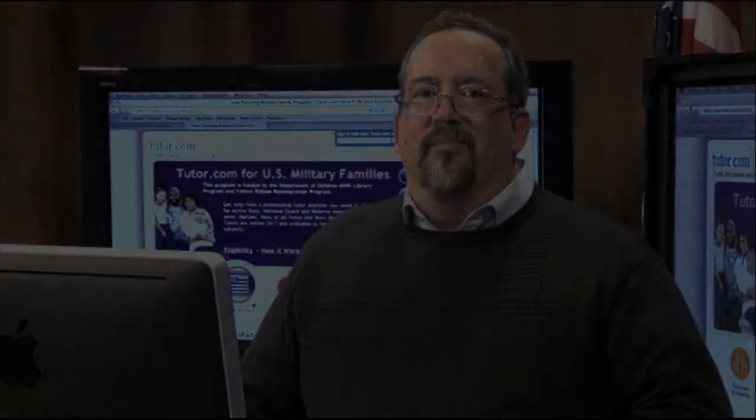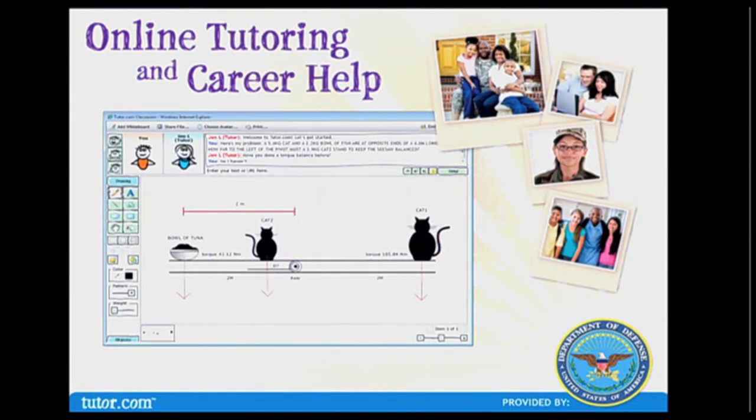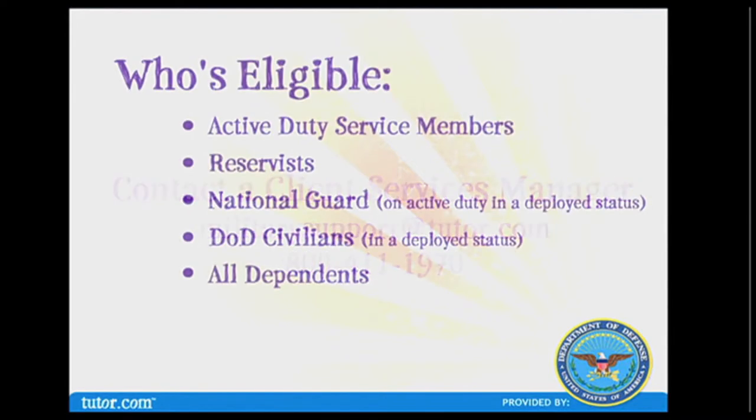Hi, welcome to tutor.com. This video is going to give you an overview of tutor.com's online tutoring and career help. I'll share information for getting your program started and making your program a success. If at any time you need to speak to a real person about your program, a dedicated client services manager is only a phone call or email away.